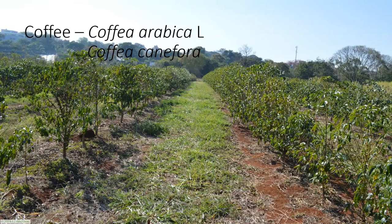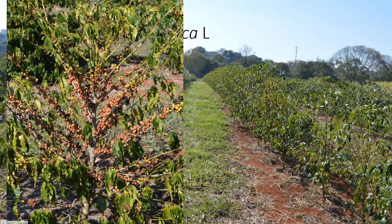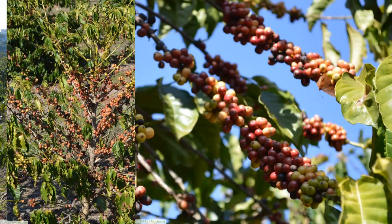The plant produces ovate leaves that are dark green in color and up to 12 centimeters in length. The plant produces flowers on the inside of the plant. The flowers are formed in clusters and are white. The fruits are these little cherries. Close up, they are clustered along the stem.